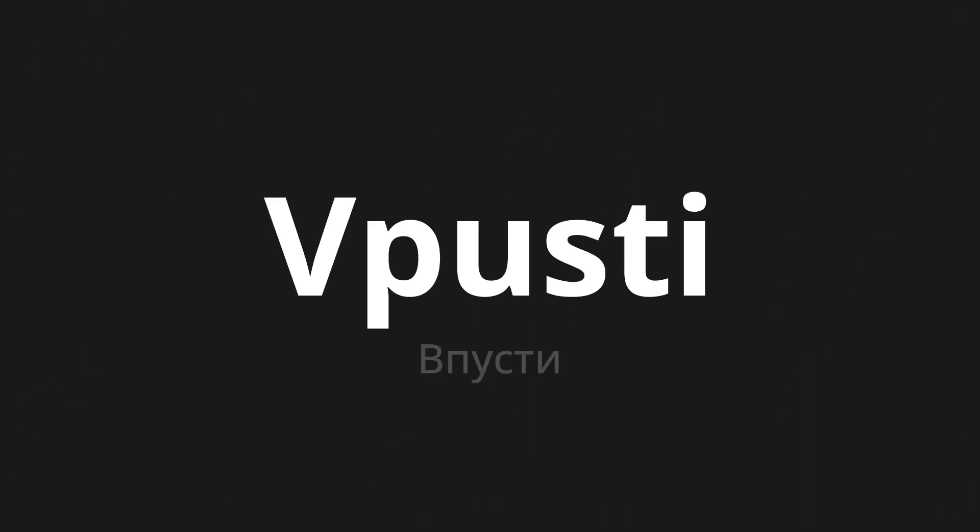Welcome to this pronunciation video. Today we will be focusing on a new word that you might find challenging or intriguing. Today's word is 'Vpusti | Впусти', which means 'let' in Russian. Let's say it all together one more time.